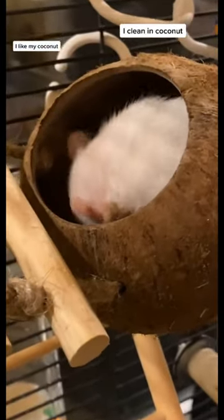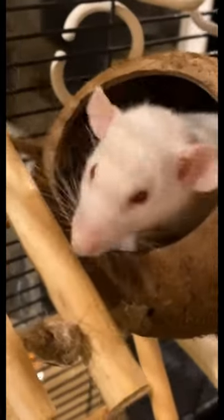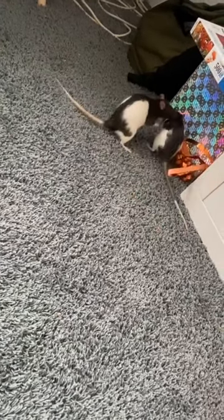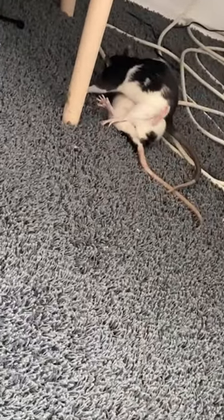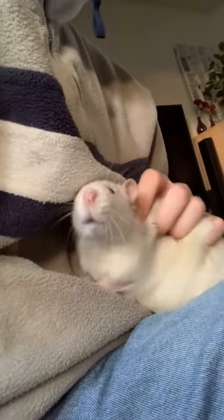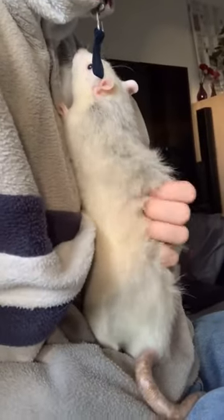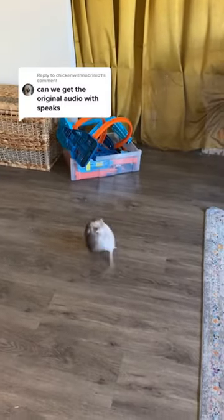Tip 5: Assist with grooming. If your rat struggles to groom themselves, you can help by gently brushing their fur and cleaning around their eyes, ears, and tail. This can also be a great bonding experience. Tip 6: Mental stimulation. Keeping your rat mentally engaged in their twilight years is crucial — provide them with toys, puzzles, and safe opportunities to explore and interact with you. Tip 7: Be patient and gentle. As your rat ages, they might become more sensitive or irritable, so remember to be patient when handling them, giving them extra time to adjust to your touch and always reading their body language.